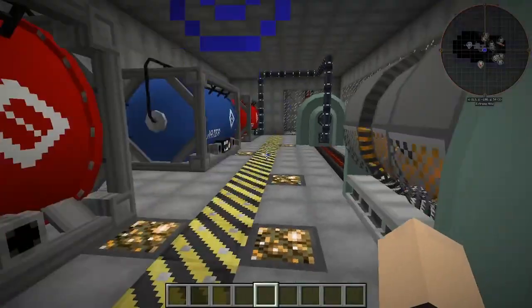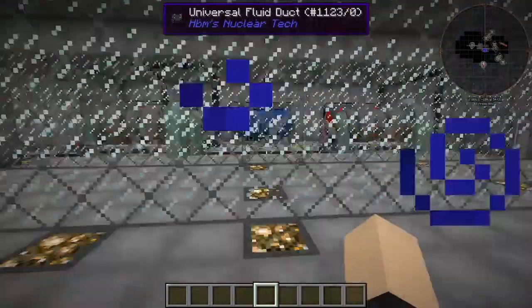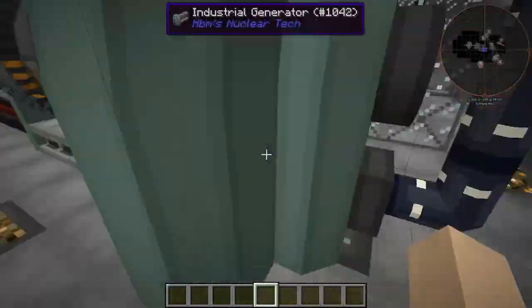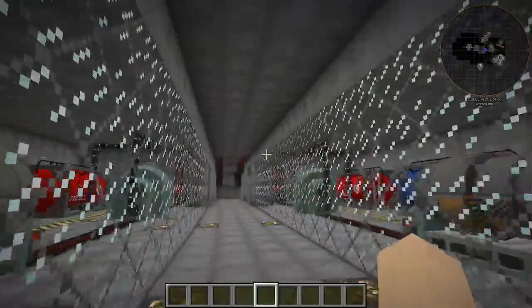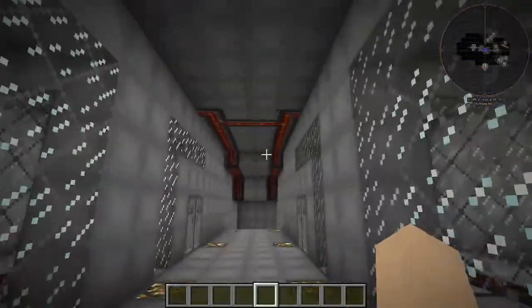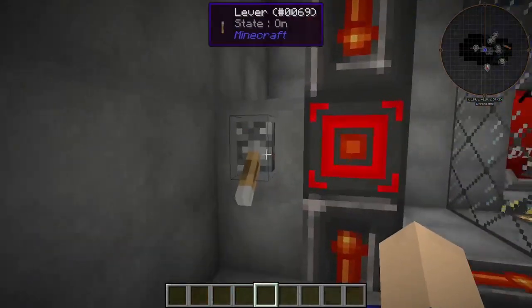We have two generators on each side for redundancy. You just never have too many generators. So we have two generators on this side and two generators on that side. Both generators power different sides of the facility. It's just connected up there right now because I do not want to spend a lot of time cabling everything right now.